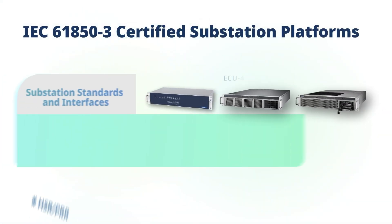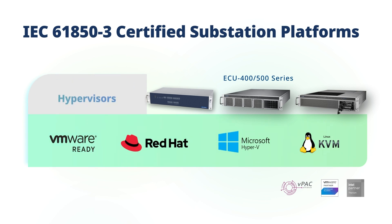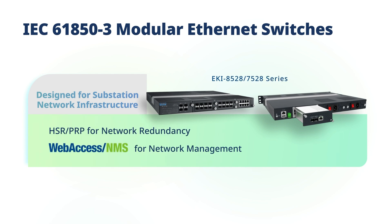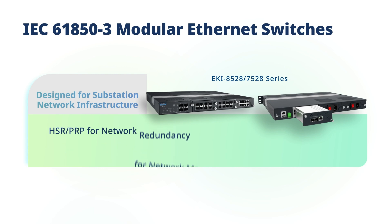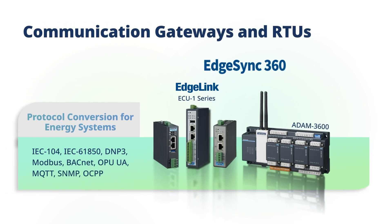The ECU IEC 61850 substation platforms meet substation standards and interfaces, and are compatible with various hypervisors to enhance the deterministic demands of digital substations. The EKI IEC 61850 modular Ethernet switches are designed for substation network infrastructure and are certified to meet rigorous substation requirements.